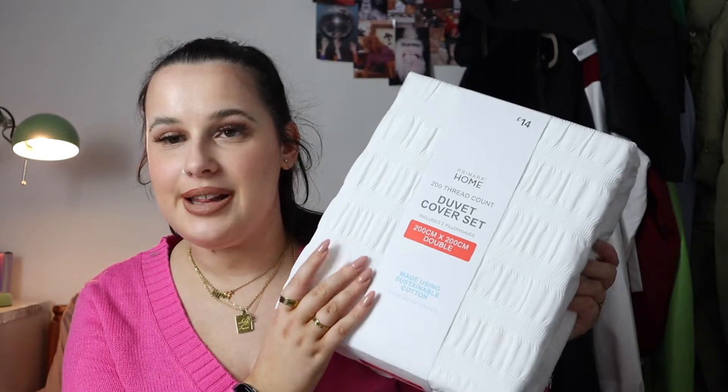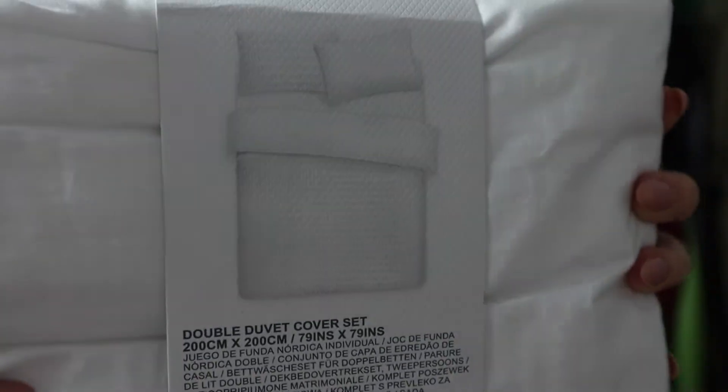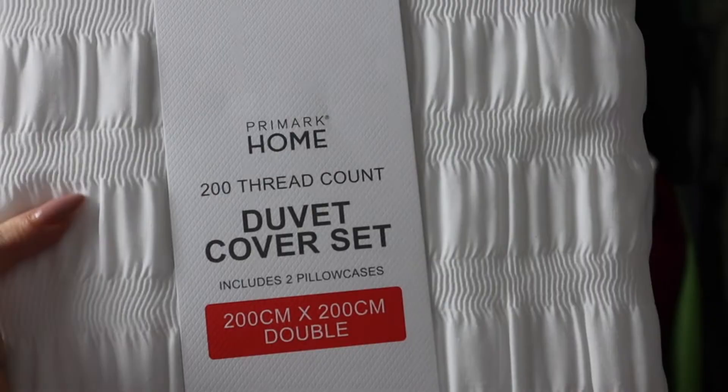I also got a duvet cover set because a lot of mine I left at my old flat. I ended up getting this white one - £14. I used to hate Primark's bedding but I'm so impressed by it now. This is a 200 thread count duvet cover set in a double, and it does include two pillowcases. It's from the Primark Cares range so it uses sustainable materials. When it's actually on, the detail is so nice - it has this white pattern detailing to it.